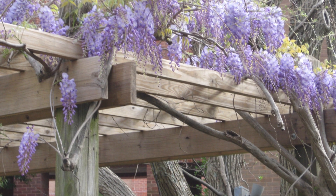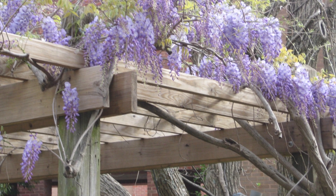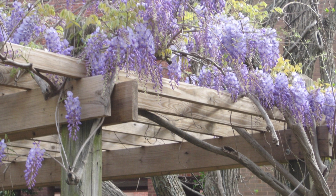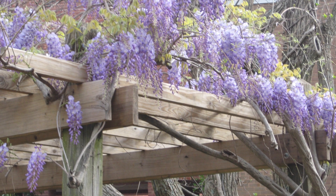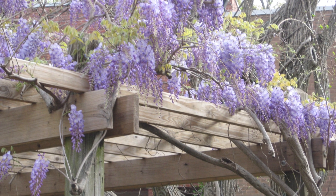Number three: Wisteria. Wisteria is one of many favorite pergola climbing plants, but this fragrant beauty must have sturdy support. While purple may be the most recognizable color, Wisteria also flowers in white, pink, and blue.